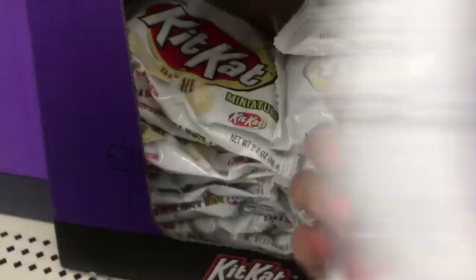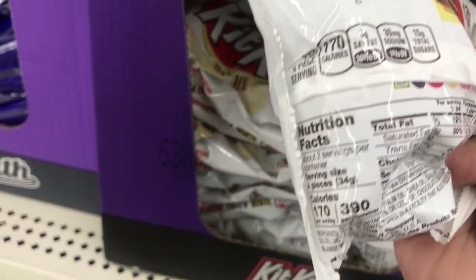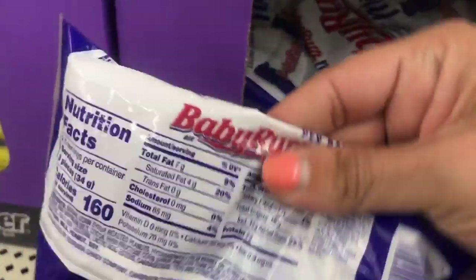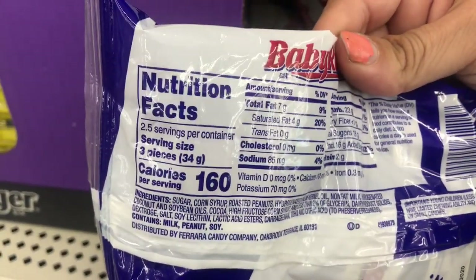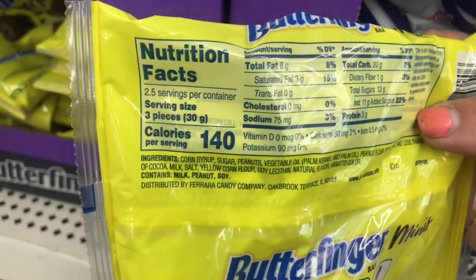And then these little white Kit Kats — about seven in that one. And the Baby Ruth is three times two and a half, so seven pieces. You're not getting a lot in here at all. And then the Butterfingers, three times two and a half again.